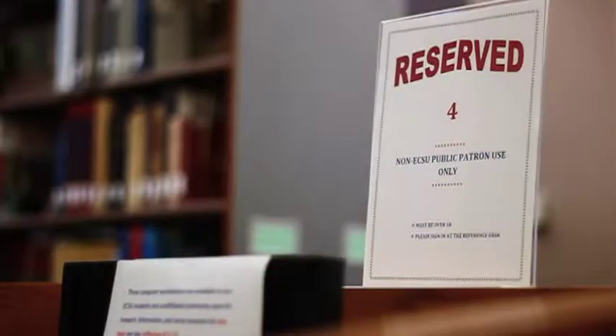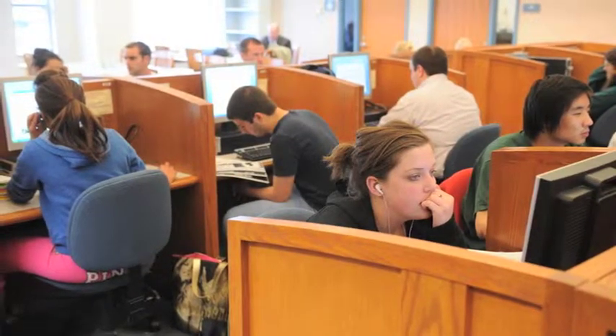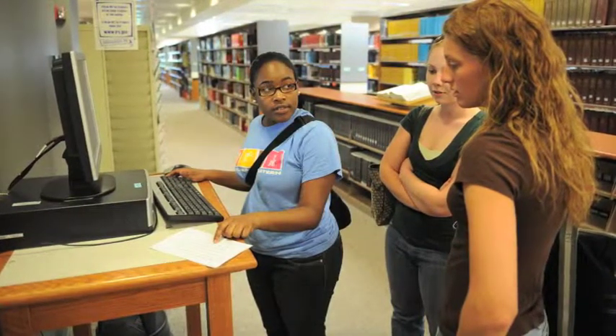Three computers on the second floor are reserved for use by the general public. Walk right by these computers to find the majority of student workstations on the second floor. There are also several stand-alone terminals on the first, second, and third floors to access consoles without logging onto a computer.